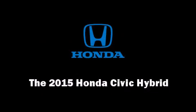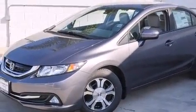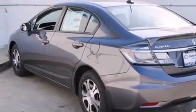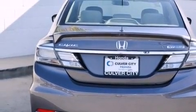Discerning drivers will appreciate the 2015 Honda Civic Hybrid. This four-door, five-passenger sedan offers the latest in technological innovation and style. It features a continuously variable transmission, front-wheel drive, and an efficient four-cylinder engine.